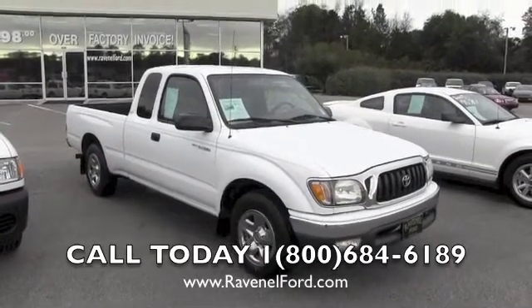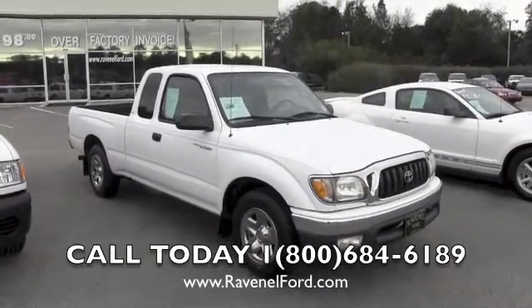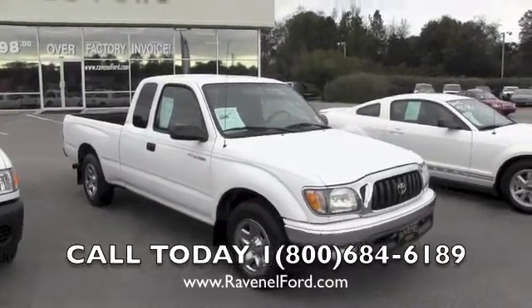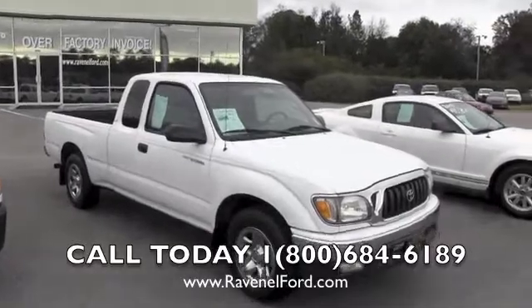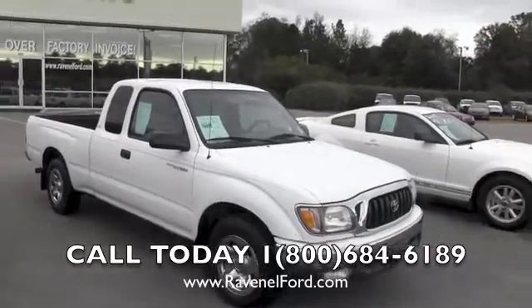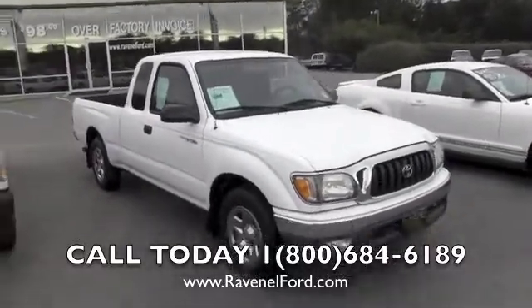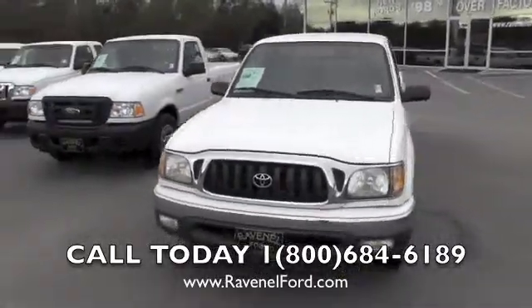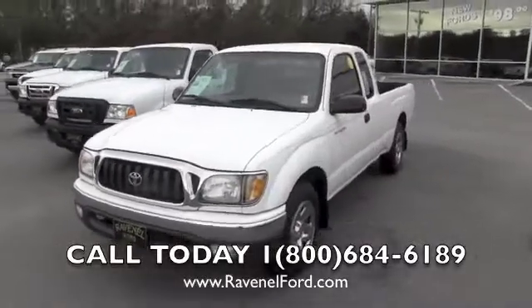Hello everyone, today I'm at Ravenel Ford looking at trucks. Here's a good looking one — it's a 2004 Toyota Tacoma. We're going to take a quick look at this truck and show you the condition of the exterior and interior and give you the pricing so you can know what we're selling it for.